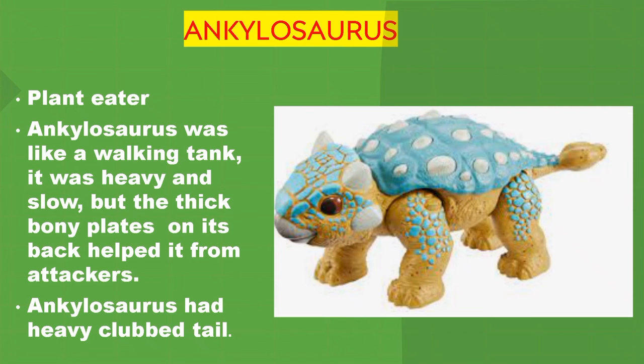Ankylosaurus. Ankylosaurus was a plant eater. It was like a walking tank — heavy and slow. But the thick, bony plates on its back protected it from attackers. Ankylosaurus had a heavy club tail.